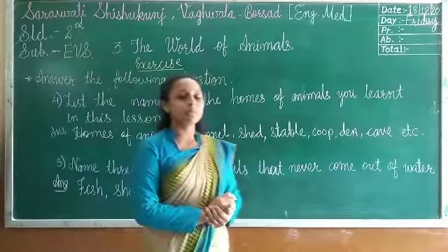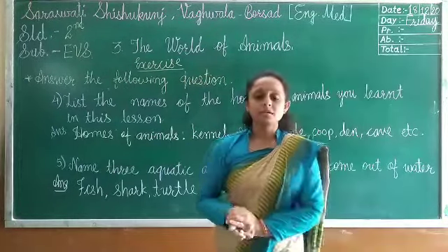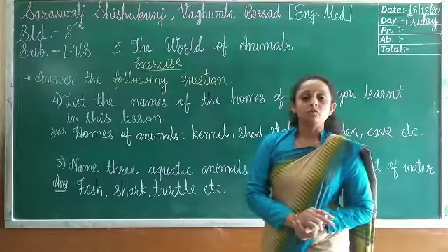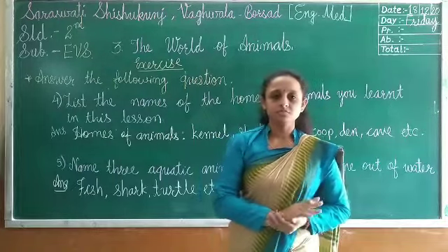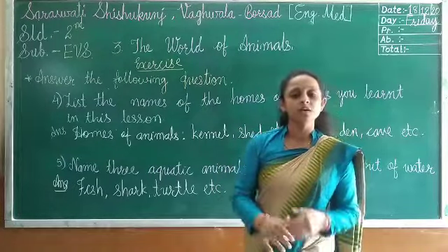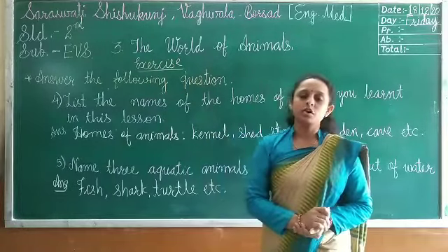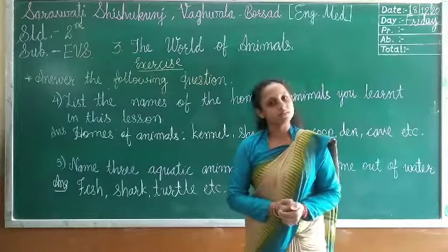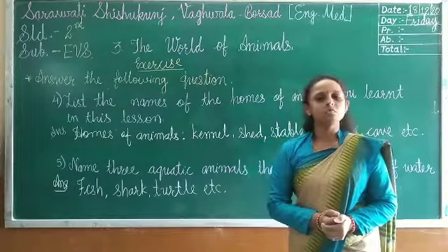In this chapter we learned all about animals. Animals are useful to us in many ways. Some animals no longer alive — like dinosaurs — became extinct because of human activity and pollution. So children, we should take care of animals. We should provide them food, shelter, and so on. I hope you will all take care of domestic animals. We will meet again in the next video. Till then, stay home, stay safe.